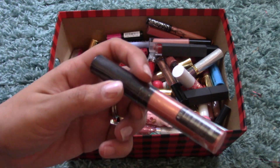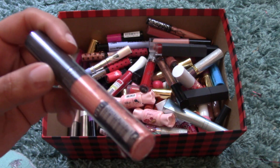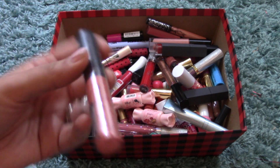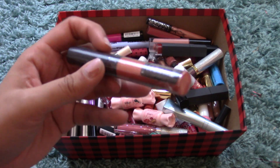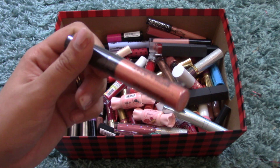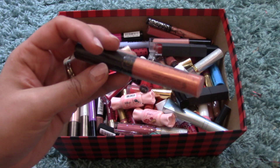I also have the NYX Soft Matte Lip Cream in Antwerp, which is a beige-y, coral-y nude. And I have this lip gloss from Gosh that I never even opened — the plastic is still on it. I got this years ago as a gift from my best friend but never used it. So I think I'm going to pass it along to a friend if it hasn't gone bad.